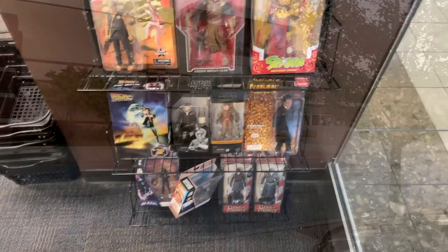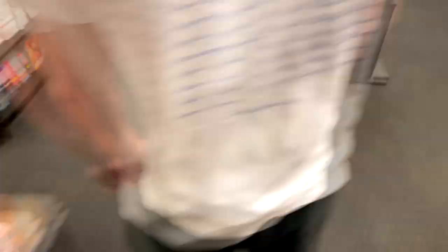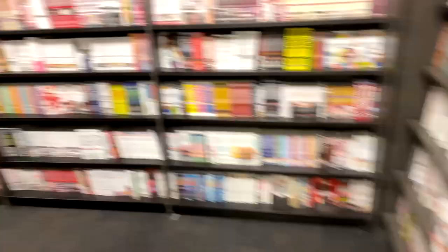Here we are at the dying mall, over to the decks and sporting goods. We've got some figures on deck at Books-A-Million — some classic peg warmers, but also some McFarlane and some Berserk stuff, respect to that. Didn't expect to see this: dark side Rey, the Armorer, Moff Gideon, and another Armorer. That is honestly insane. And Steve's over here looking at hentai.